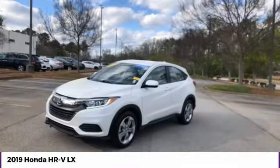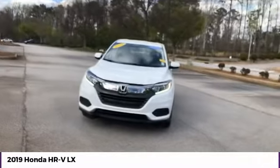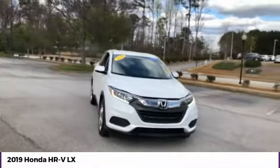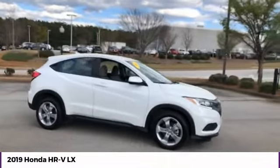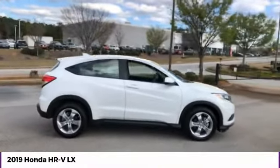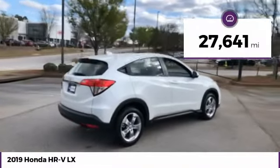Stop by and take a look at the 2019 Honda HR-V. The HR-V has a good-looking exterior with a clean design. It comes with a well-tuned suspension and a handsome and flexible interior with tons of options to choose from. This vehicle has less than 30,000 miles.